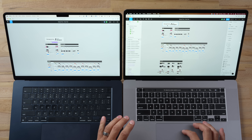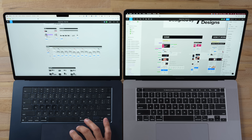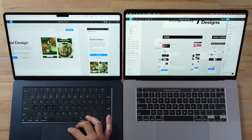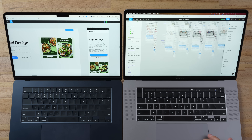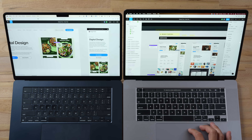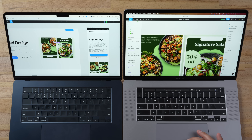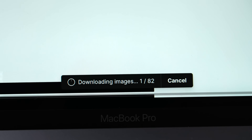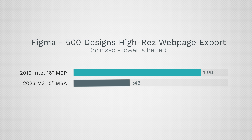For tougher web-based applications, I have Figma open with a project by 500 Designs, one of the best design studios in California. On the 15-inch Air, everything is super smooth — zooming in and loading high-resolution images is very fast. On the Intel, there's stuttering and delay when scrolling and zooming. I then selected 12 high-resolution layers and exported them: that took four minutes and eight seconds on the Intel compared to one minute and 48 seconds on the Air — more than twice as long.